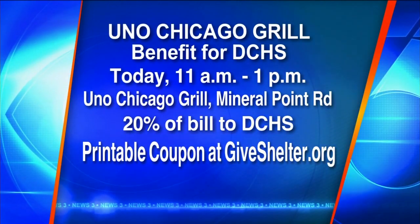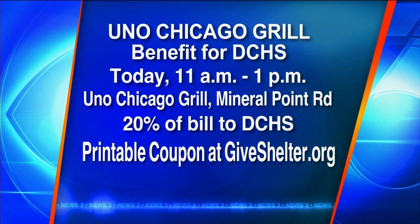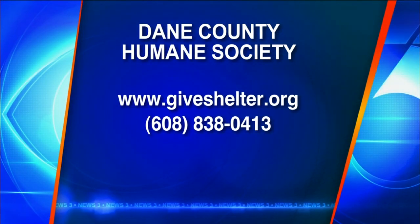Thank you, Gail. Thanks, Rob. Thanks, Alfalfa. You know where to go to check out the animals — GiveShelter.org, or give the Humane Society a call. The number will be on your screen. Go check us out.